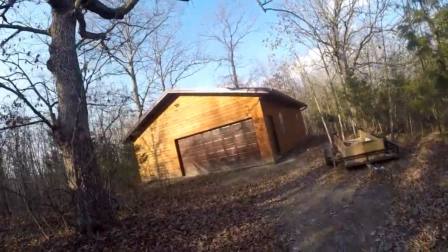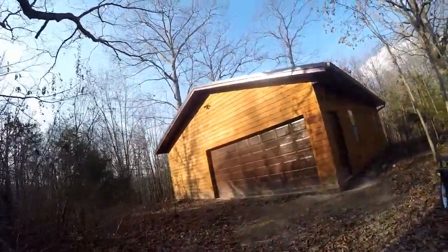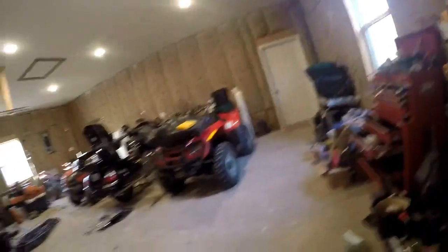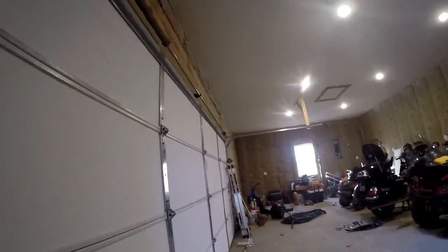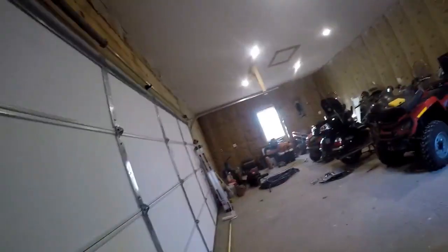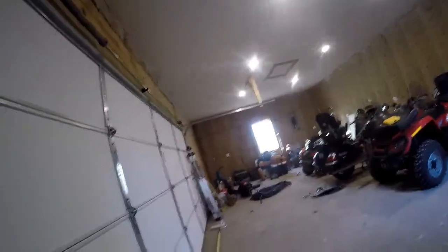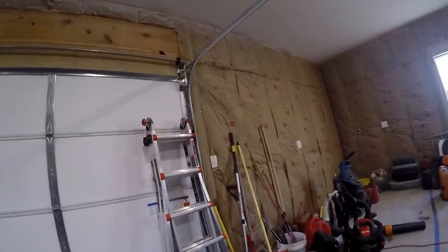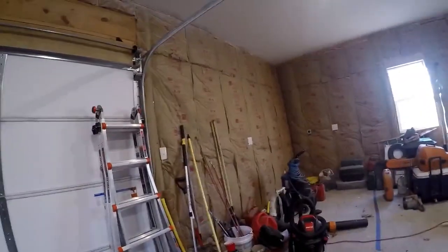This is the equipment shed that we had built last year. It's not finished — we need to put walls on it and definitely shelves, because at this point everything is on the floor, which takes up a lot of space. We can get a lot of this off the floor. At least this part is nicely organized — I like the way Doug has the vehicles lined up.